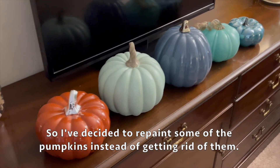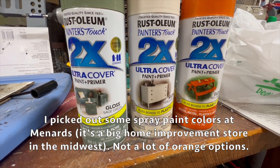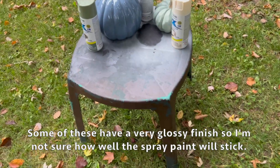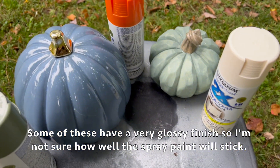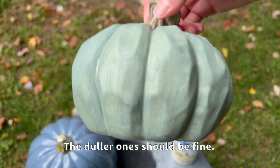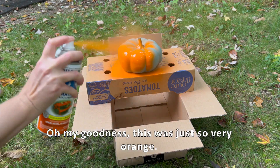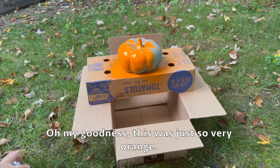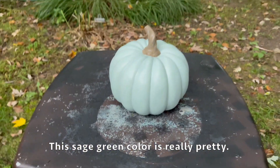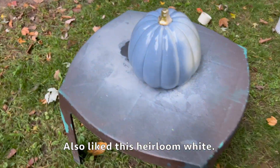So I've decided to repaint some of the pumpkins instead of getting rid of them. I picked out some spray paint colors at Menards - it's a big home improvement store in the midwest. Not a lot of orange options, and some of these have a very glossy finish so I'm not sure how well the spray paint will stick - the duller ones should be fine. This was just so very orange. The sage green color is really pretty, and I also like this heirloom white.